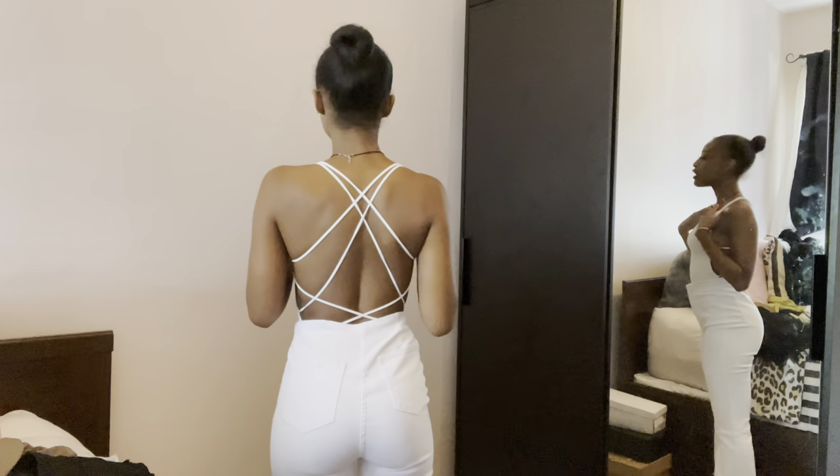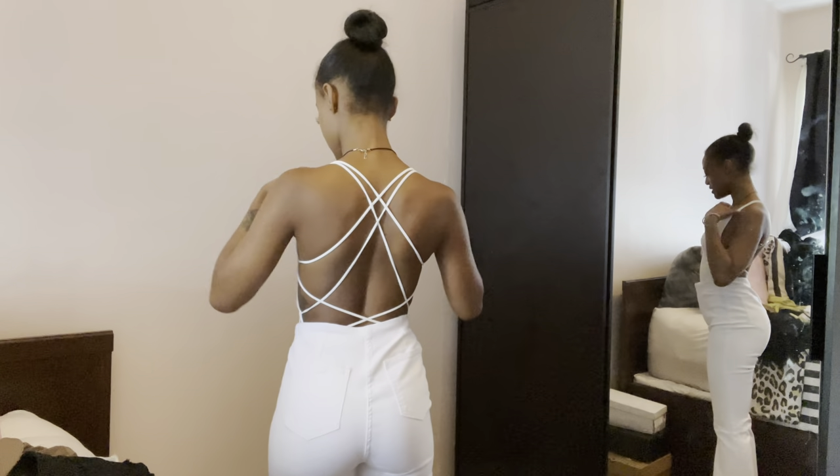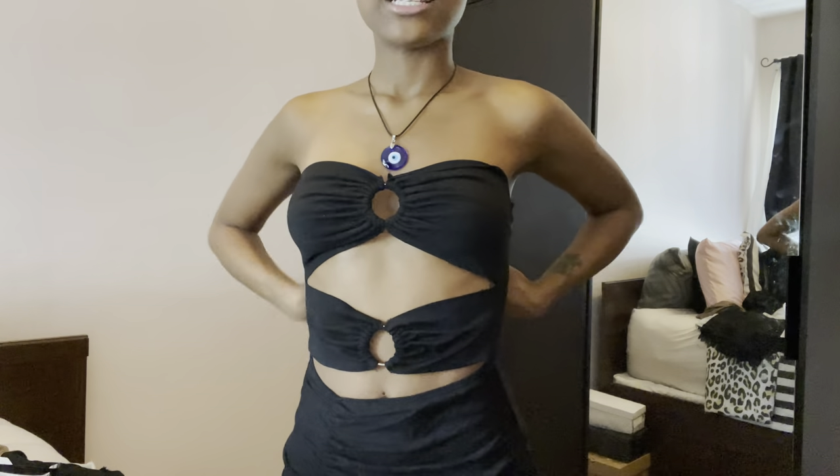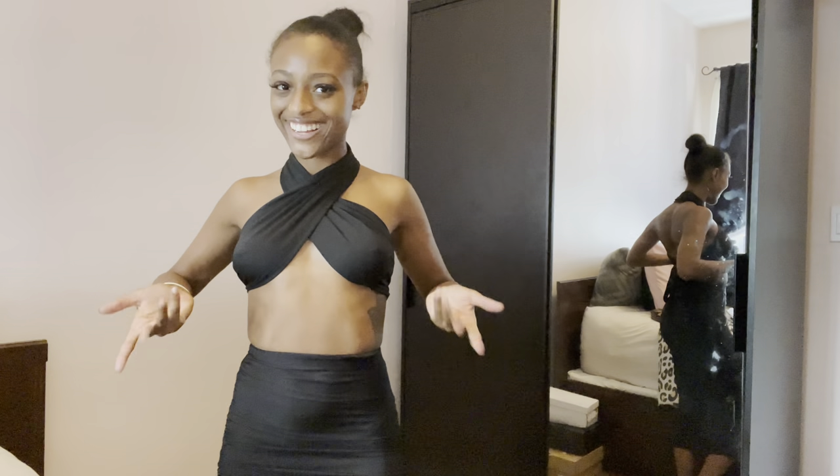Welcome and welcome back to my channel, I'm Nia G. Today's video is a Shein summer haul. I didn't realize I had gotten so much new stuff from Shein lately, but yeah it was enough to do a haul so I said why not. I'm going to show you guys everything that I've gotten lately.